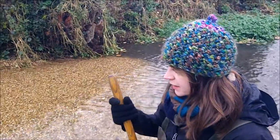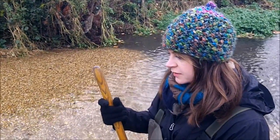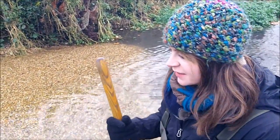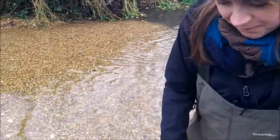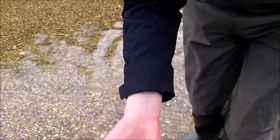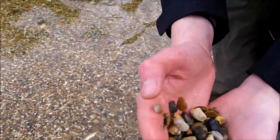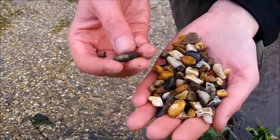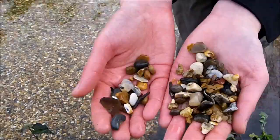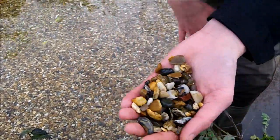And why does it need to be a particular size of gravel here? Because of the fish we're hoping will come and spawn in it — they're probably going to be quite small, so they need to be able to move the gravel in order to lay their eggs. We've got a range of sizes but they're mostly below 40 or 50 millimetres, with some bigger pieces mixed in as well.